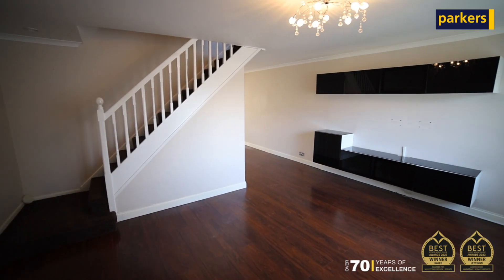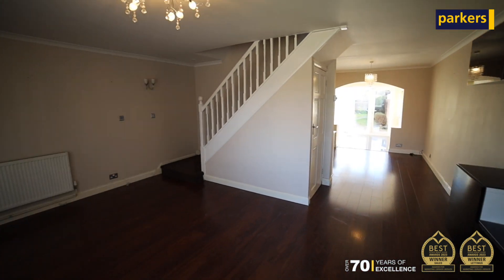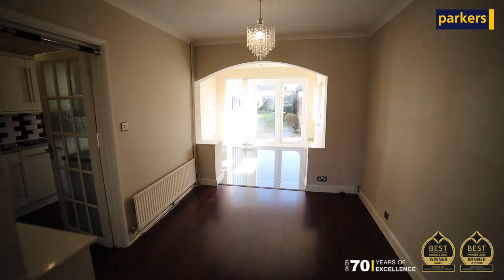Now internally, the property offers an open plan and spacious living area downstairs, with an extension to the rear, a kitchen and a WC.